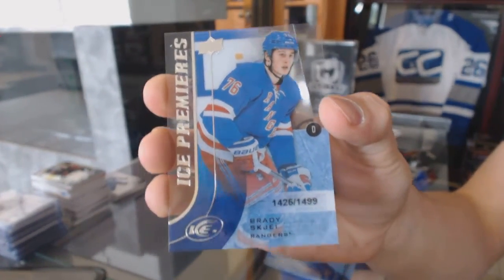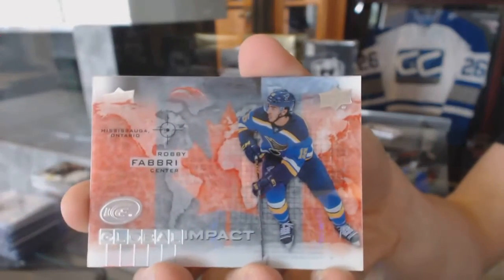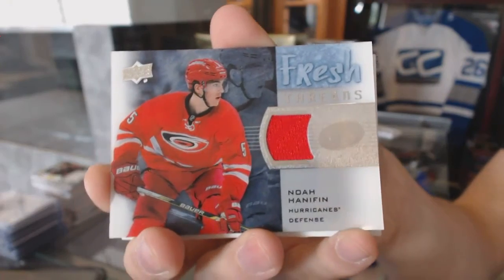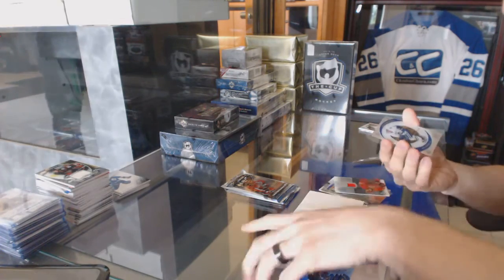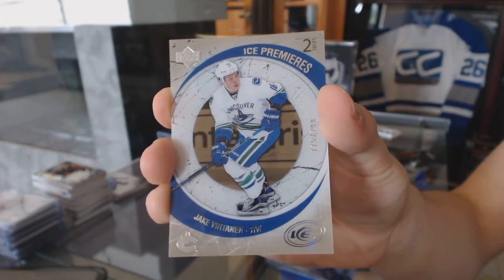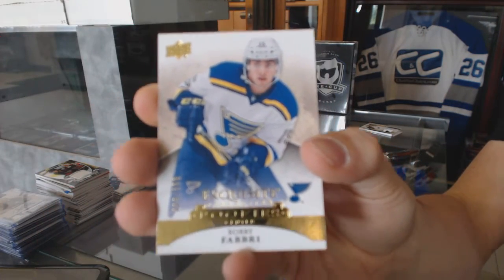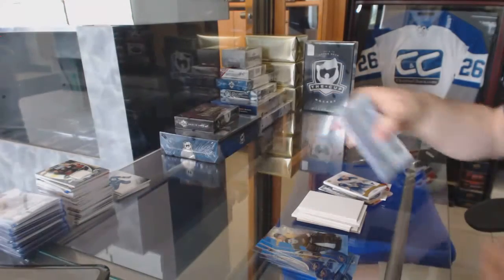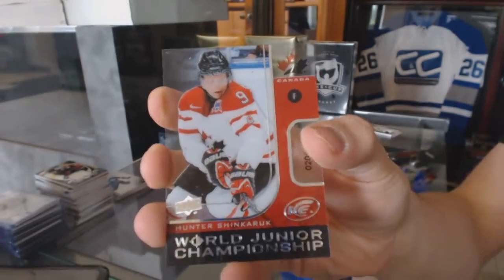For the New York Rangers, Brady Shea. Global Impact for the St. Louis Blues, Robbie Fabry. Fresh Threads for the Carolina Hurricanes, Noah Hannafin. A retro Ice Premieres numbered to 799 for the Vancouver Canucks, Jake Vertanen. An Exquisite rookie numbered to 399 for the St. Louis Blues, Robbie Fabry. And a World Junior Championship numbered to 1299 for the Vancouver Canucks, Hunter Shin Carrick.